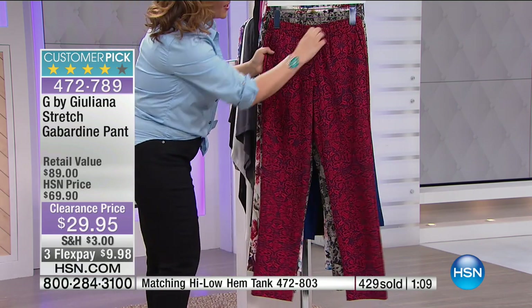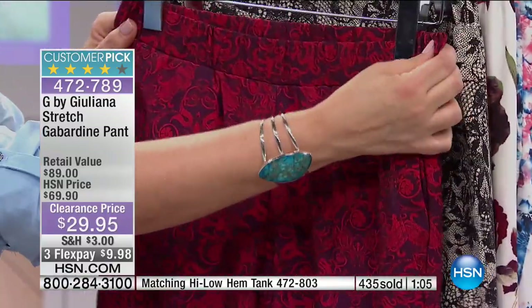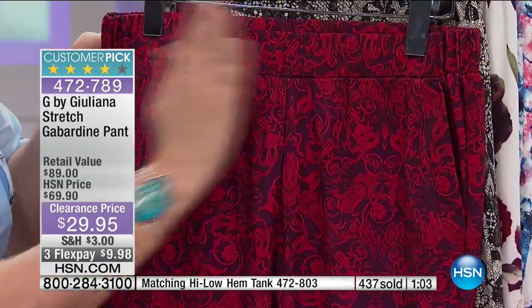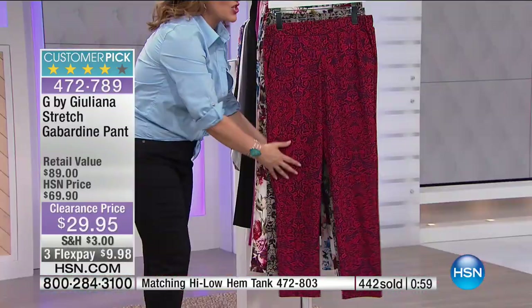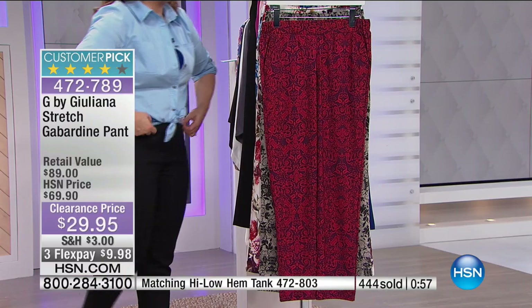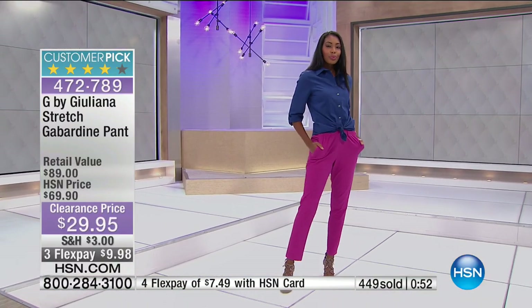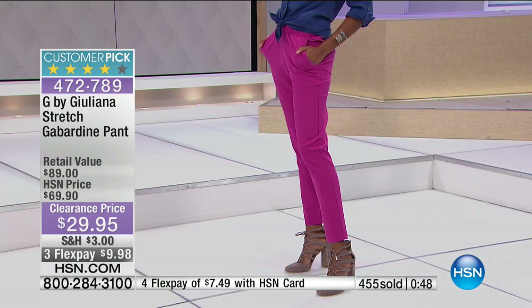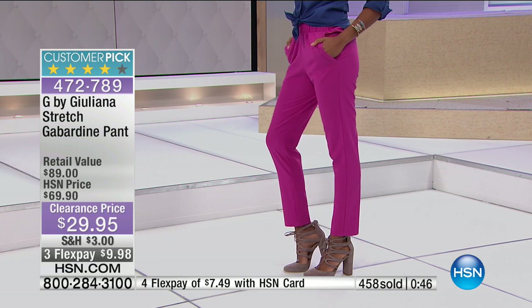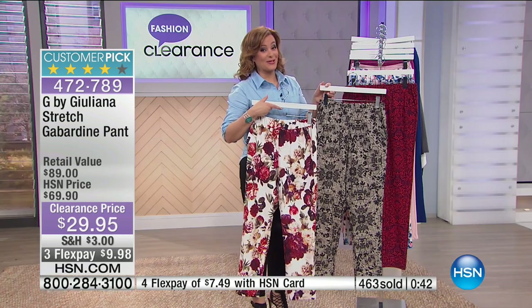No zippers, nothing to work with there — it's a stretch elastic flat waistband, just nice and comfy. You step into them, shimmy up, you're done, and you look so put together. Prints are not usually the way I go — my favorite is that ivory lace. You girls got great taste — it's the number one seller right now.